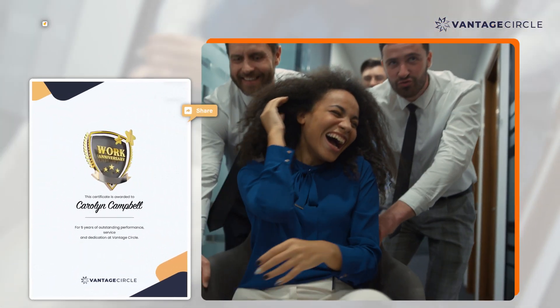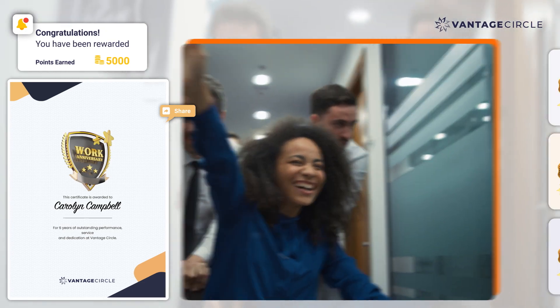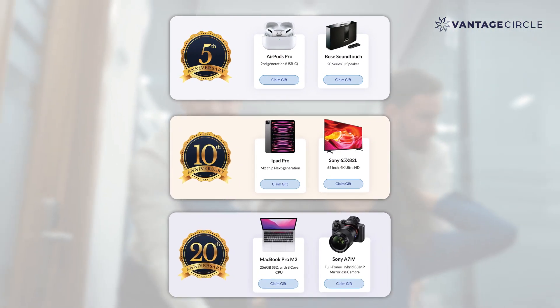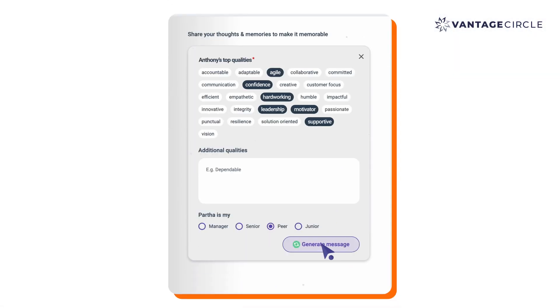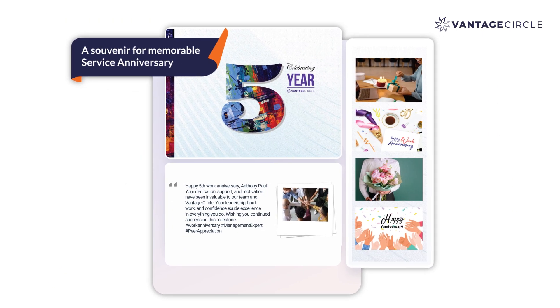Our platform even makes it easier to celebrate service anniversaries in a whole new way. An exclusive service milestone gift catalog fulfilled by Amazon that HR admins themselves can curate, an AI writing assistant to help coworkers write personalized anniversary messages, and a digital service yearbook with heartfelt messages from colleagues.